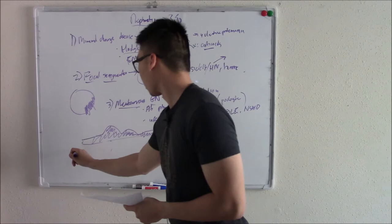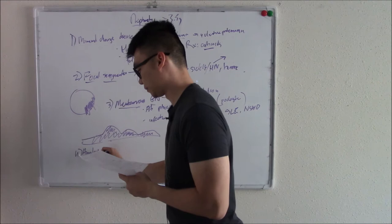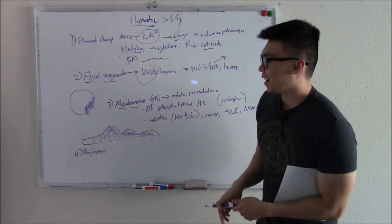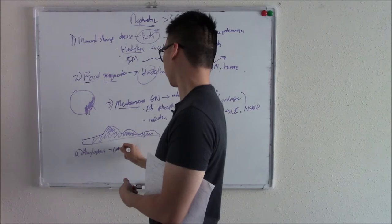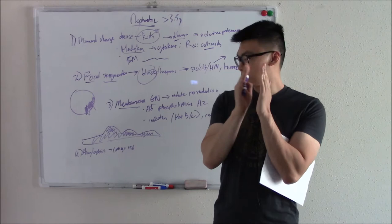The fourth nephrotic disorder is amyloidosis. Amyloid — a misfolded protein — can deposit in your kidneys and damage them. The key fact about amyloidosis: we use a special stain called Congo red. Always think Congo red when you think amyloid — those two always go together.